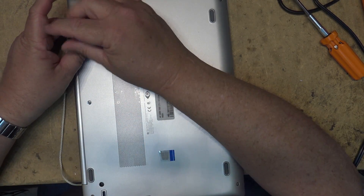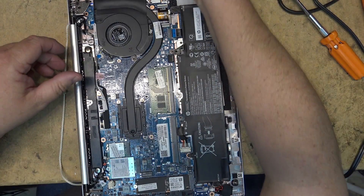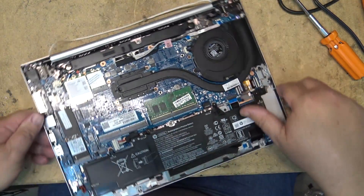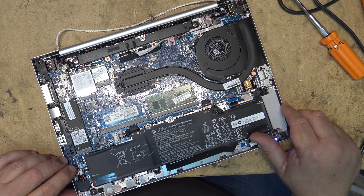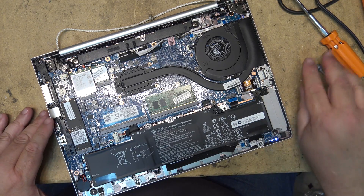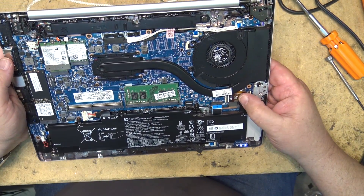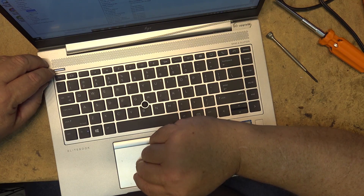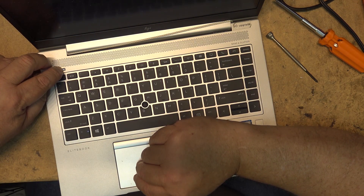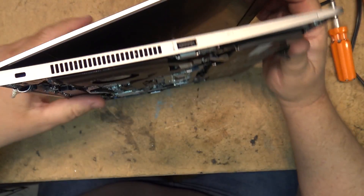Of course there's always two hidden screws — why would the bottom come up otherwise? Two extra screws. I noticed it hasn't shut off even though I turned it off; it looks like it's still running. Let's shut this thing down. There, that ought to do it — it's shut off.